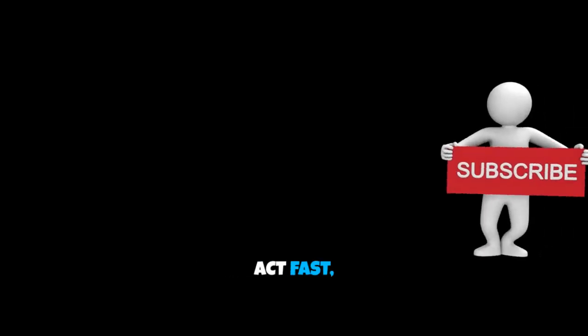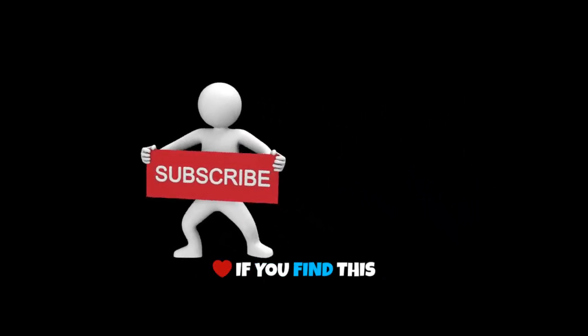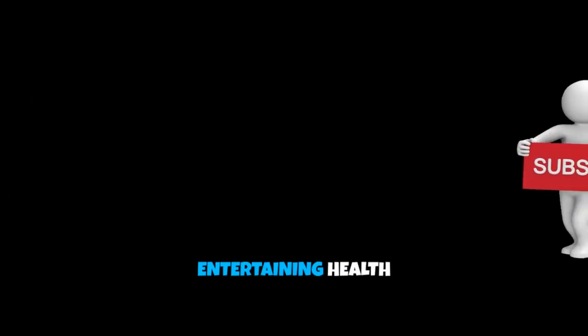So remember: spot the signs, act fast, and you just might save a heart — maybe even your own. If you find this video helpful, don't forget to like, share, and subscribe for more educational and entertaining health videos.